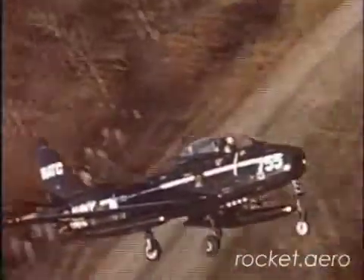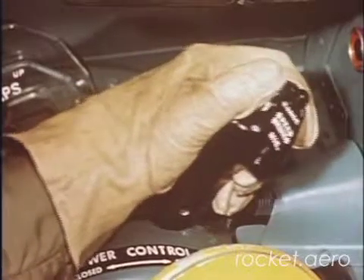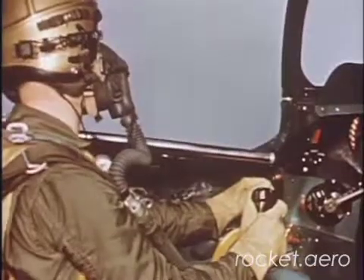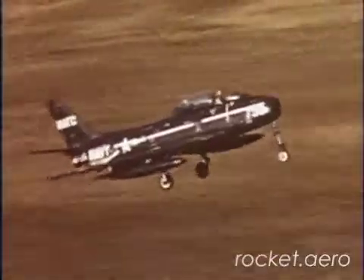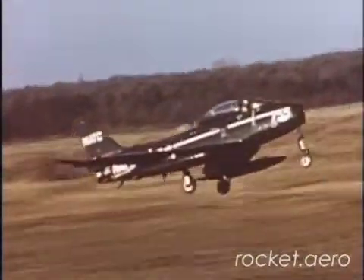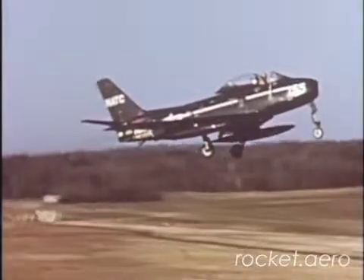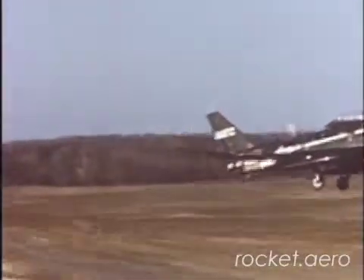If during a final approach you must take a wave-off, always remember to advance throttle smoothly and slowly to full power and close speed brakes immediately. Stall speed of the FJ-2 is 100 knots, so hold the nose down and accelerate to approximately 165 knots for a new approach.